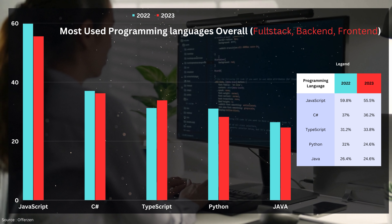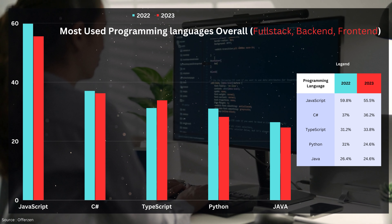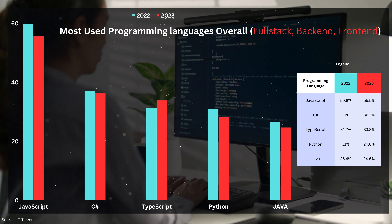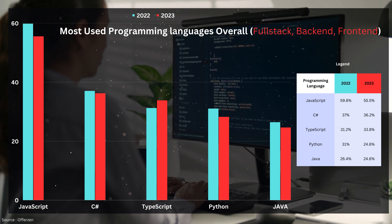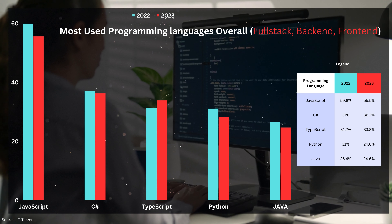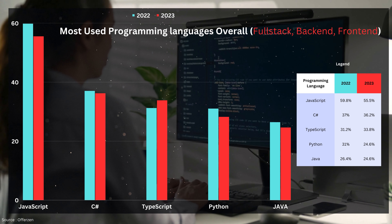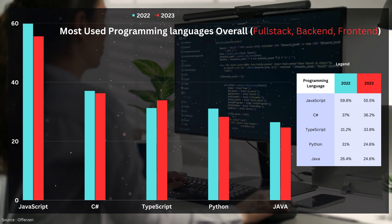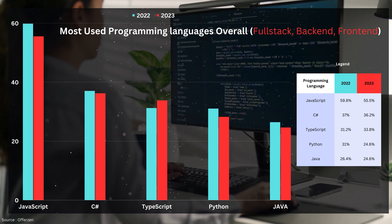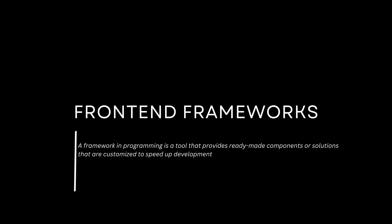It is important to note that if you don't see the programming language you are working with or learning in this top five, it doesn't mean that it's bad — unless you are learning C, then you might be in trouble. Other noteworthy mentions include Kotlin, Go, and Rust. If you want the full detailed report about the languages, you can check out the website called OfferZen — it has all the information you may want to know about backend, front-end, full-stack languages, salaries, and more.